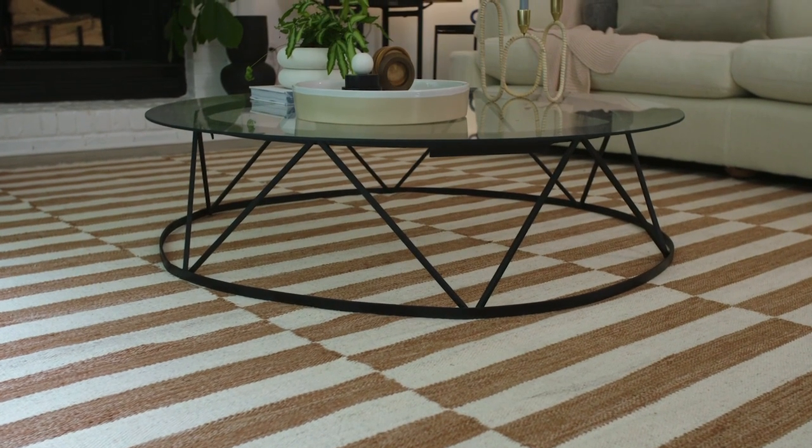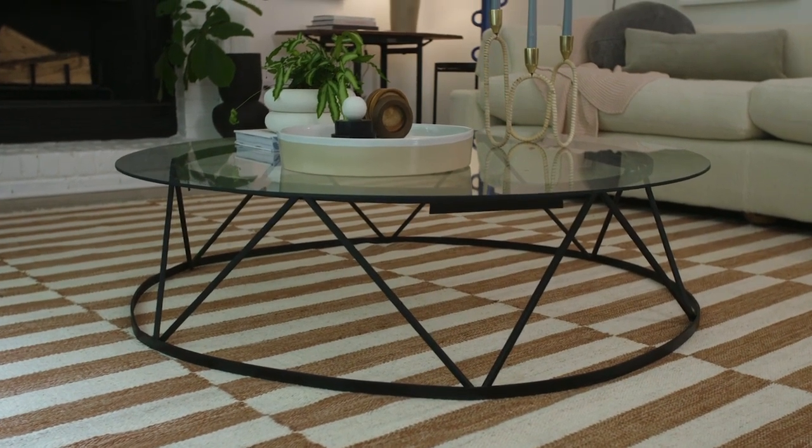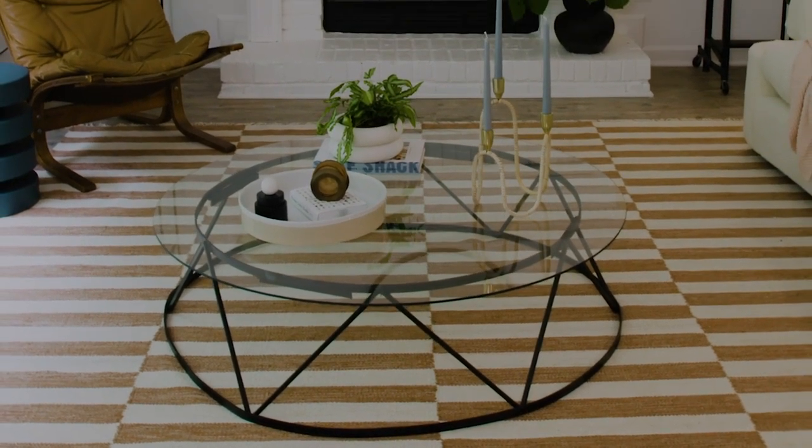I found this — it is just like a circus drum that an elephant would stand on — and we painted it black, added glass, and it's certainly something that nobody else has, and actually looks like a really cool architectural coffee table.